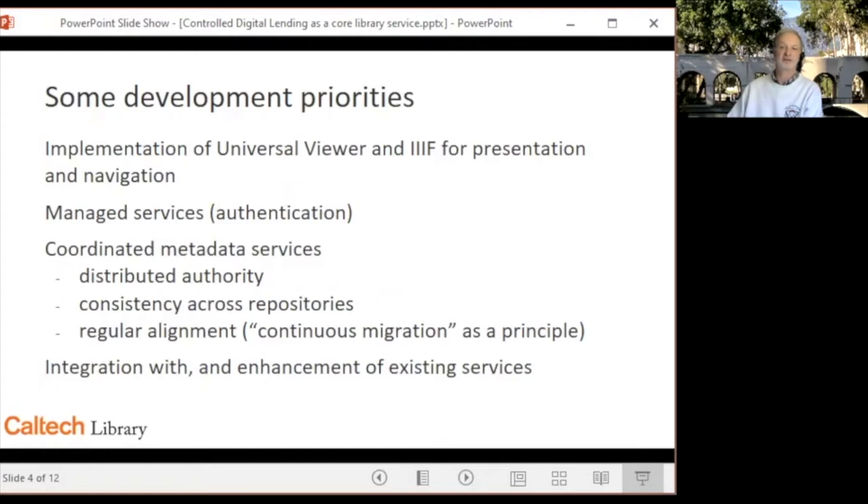We chose this last option. We identified four areas of development that we thought would provide some longer-term payoff. First, implementation of IIIF, the International Image Interoperability Framework, and we'd long wanted to use the Universal Viewer to manage and personalize services. We've also been working on ways to align and normalize metadata across our various systems, and we wanted to build functionality that complemented what we had already and could be repurposed to enhance other services.